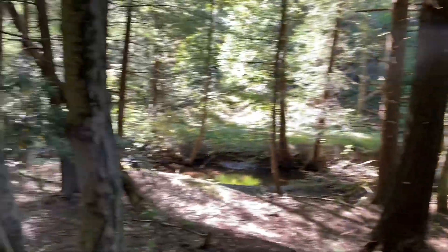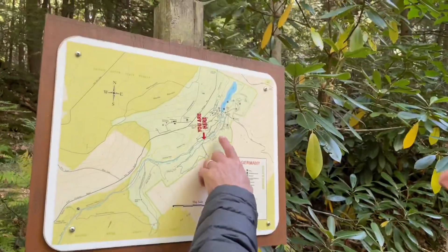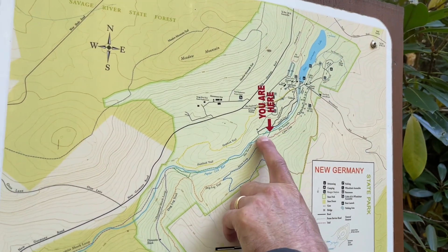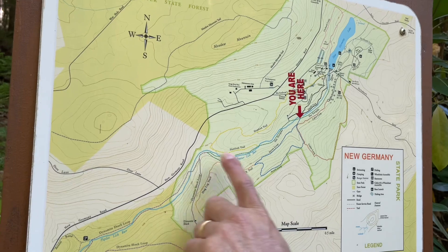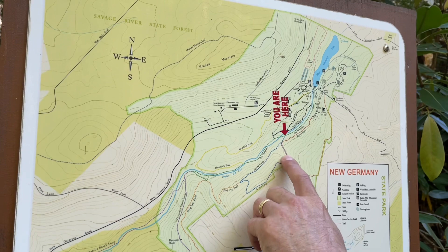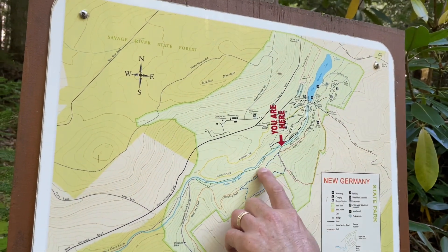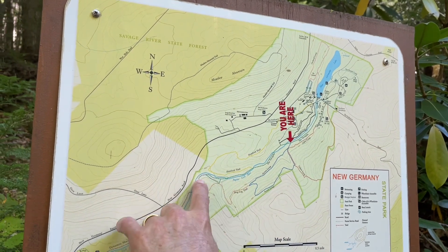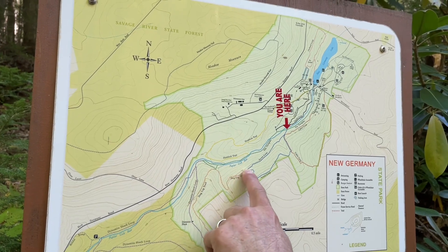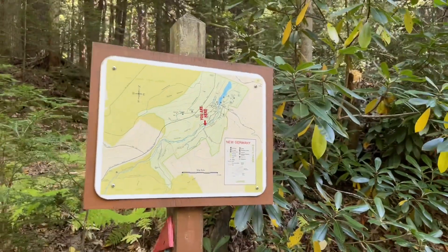Now we're entering another hike trail of five miles. We went down the green trail — we can continue the green trail all the way back, or go into the blue one which turns into the red one. Let's continue the green one and maybe do a little bit of the purple one, then come back through the blue one. Sounds good!